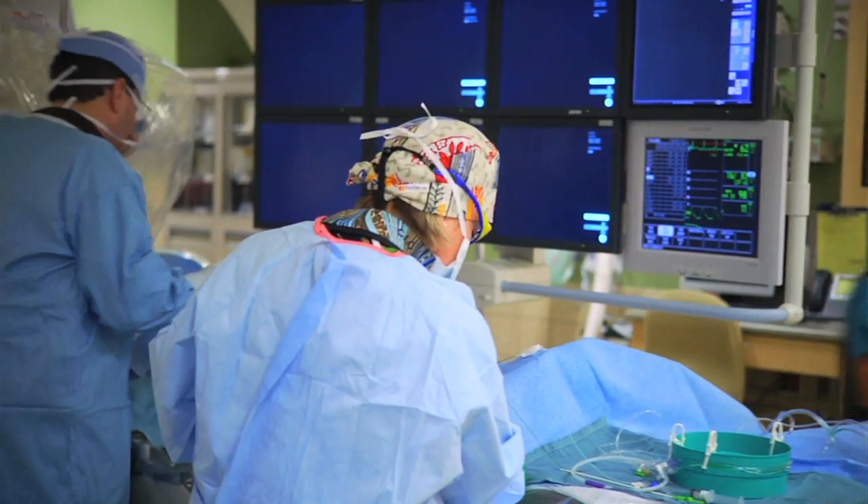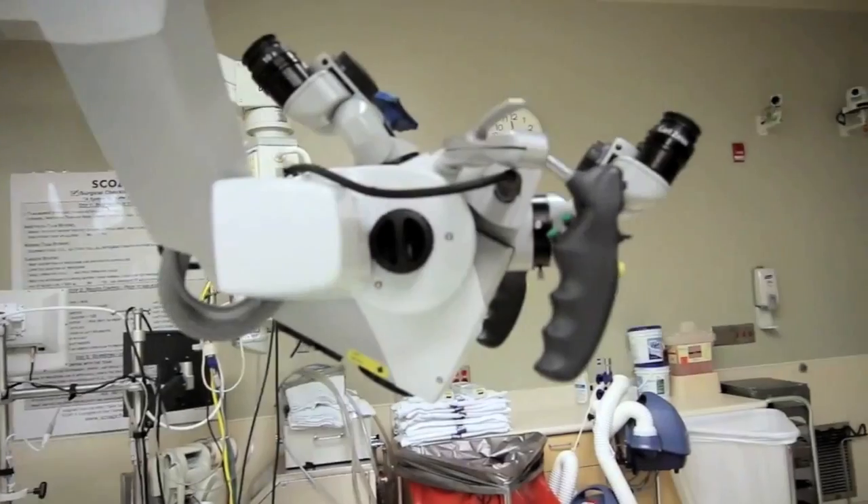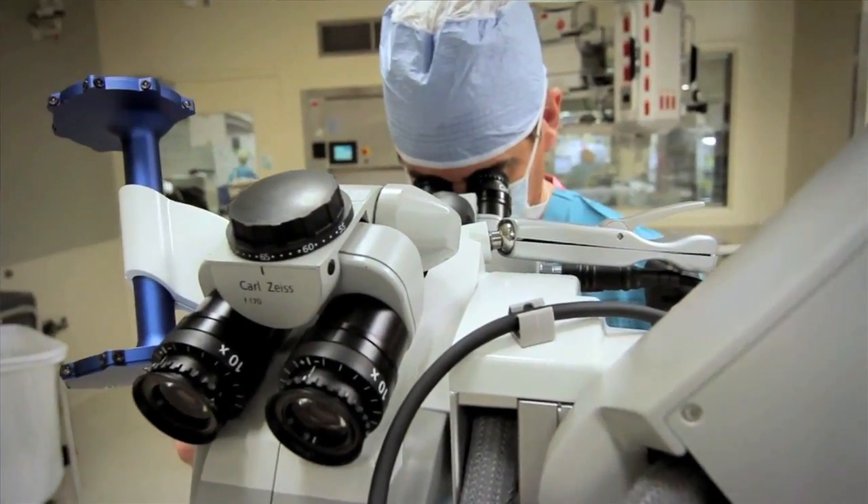Depending on the procedure, some of our endovascular treatments we do with a patient sedated, but they don't have to undergo general anesthesia. For some of the more complicated procedures we do use general anesthesia, and typically the procedures take significantly less time than an open vascular procedure.